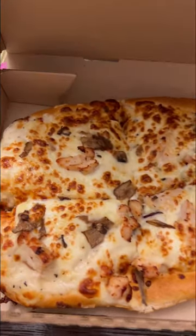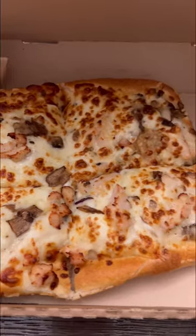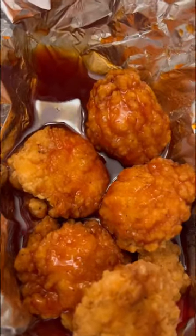Today I'm showing you my favorite meal to get at Pizza Hut. I always get the personal pan pizza with mushroom, chicken, and parmesan cheese, and these are my favorite boneless bites with mild sauce.